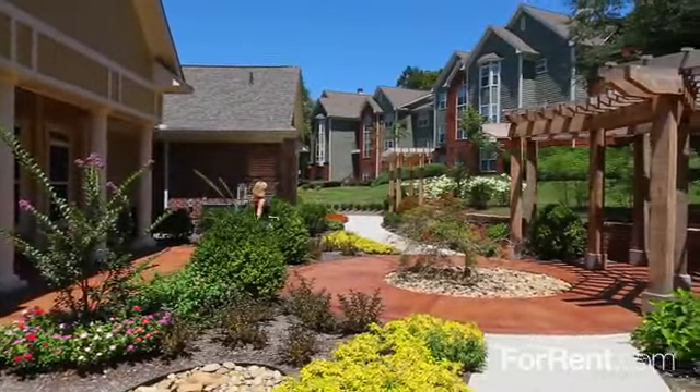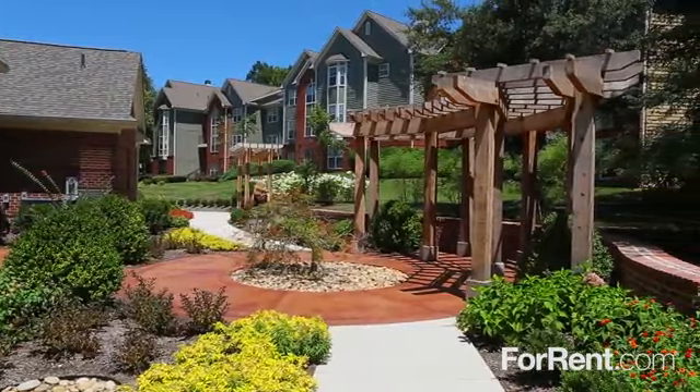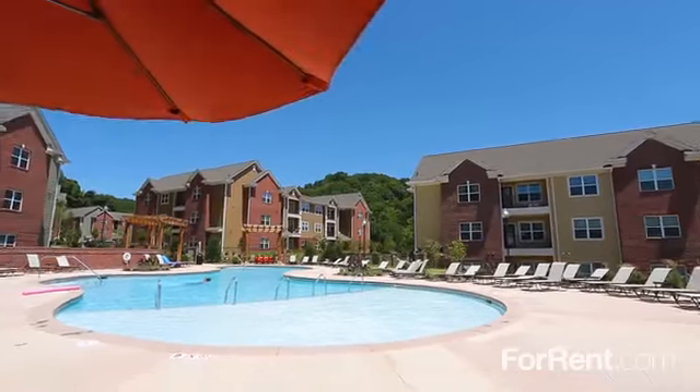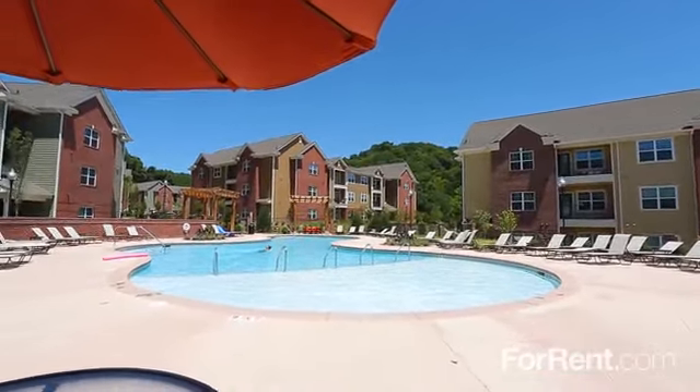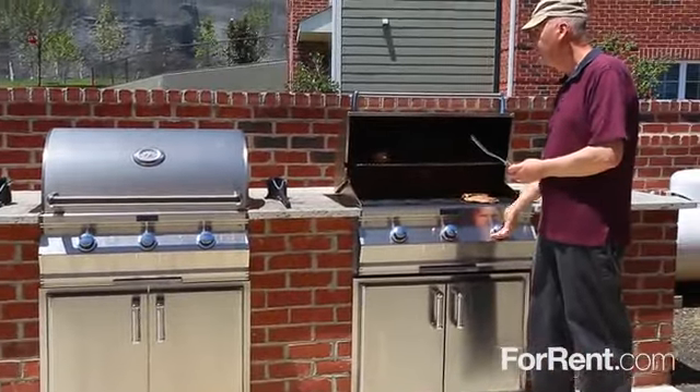Enjoy an afternoon stroll through our relaxing zen garden and meticulously landscaped grounds. Cool off in one of our three sparkling resort-style pools with shaded lounge seating, and enjoy an outdoor meal in our grassy picnic and grilling area.